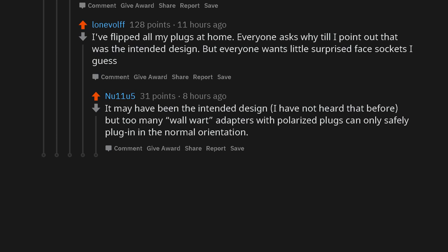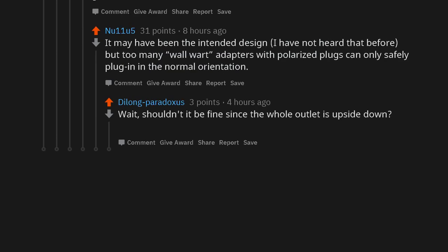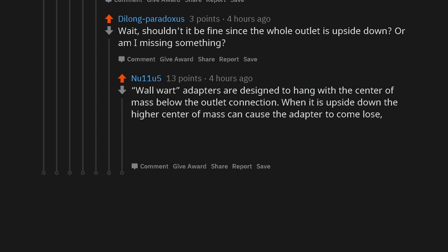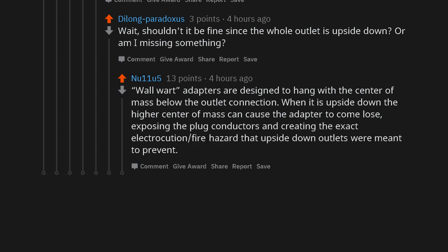It may have been the intended design — I have not heard that before — but too many wall-wart adapters with polarized plugs can only safely plug in in the normal orientation. Wall-wart adapters are designed to hang with the center of mass below the outlet connection. When it is upside down, the higher center of mass can cause the adapter to come loose, exposing the plug conductors and creating the exact electrocution and fire hazard that upside-down outlets were meant to prevent.